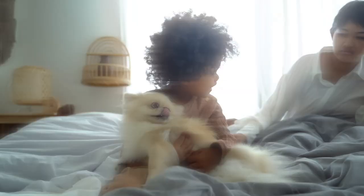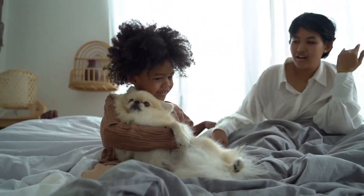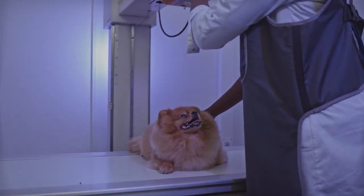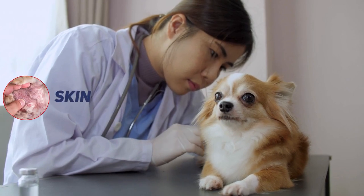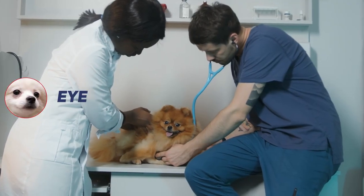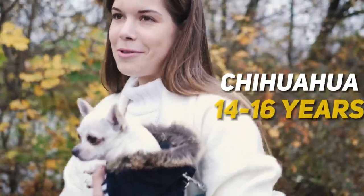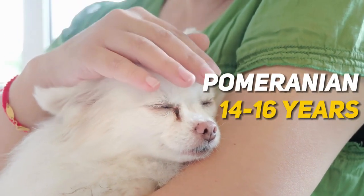They can get along with older children who know how to respect their space and boundaries. Health-wise, both breeds are generally robust. Chihuahuas may face ear infections and skin issues, while Pomeranians might deal with heart problems and eye diseases. Lifespan-wise, Chihuahuas live around 14 to 16 years, and Pomeranians match that, so you'll have plenty of cuddle time.